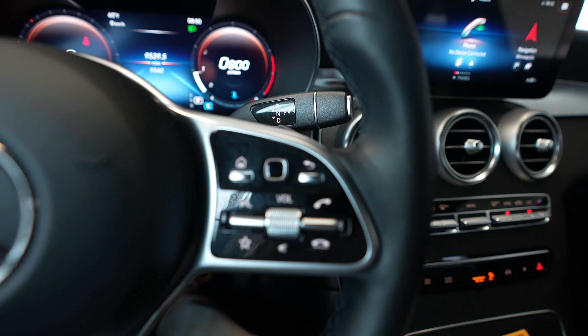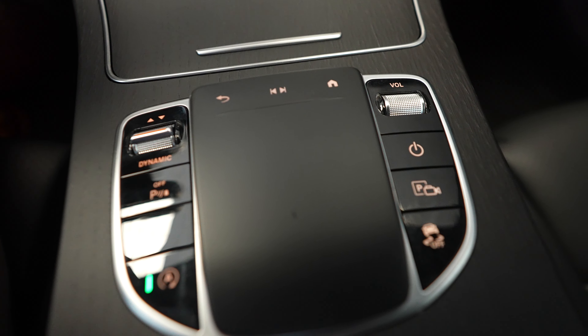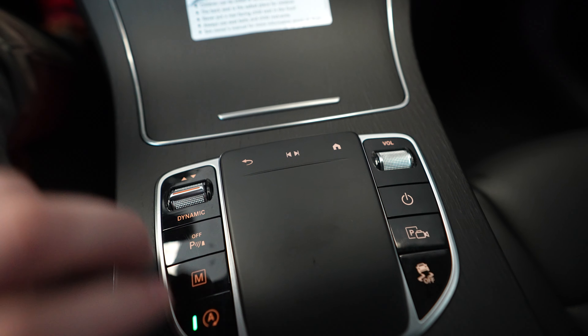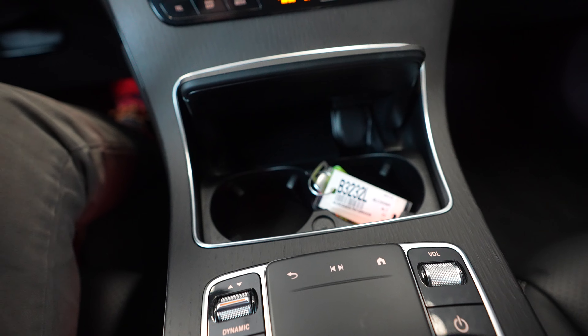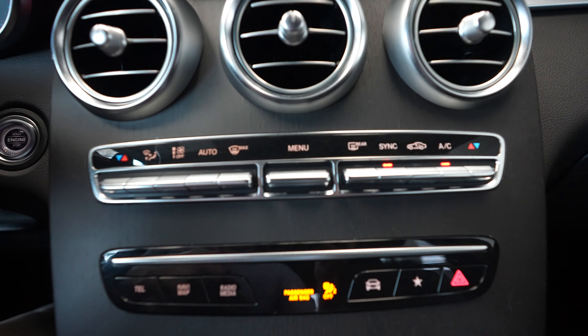You also have steering wheel controls as well as a command module here in the center console. There are cup holders, a cigarette lighter and ashtray, and climate control.